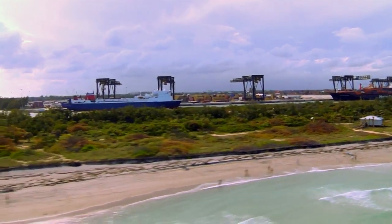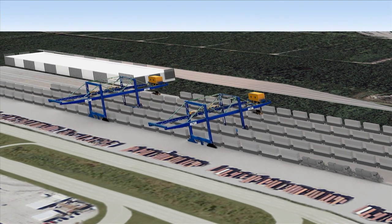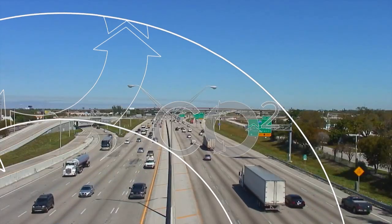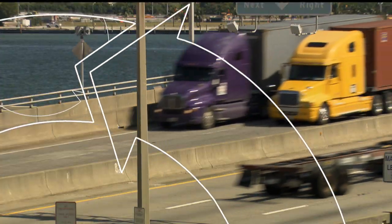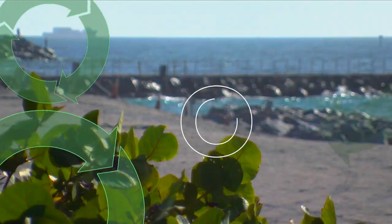An added benefit, especially for local residents, is that the intermodal container transfer facility will eliminate an estimated 180,000 truck trips from local roads and highways by 2029, helping to reduce air emissions and minimize traffic impact.